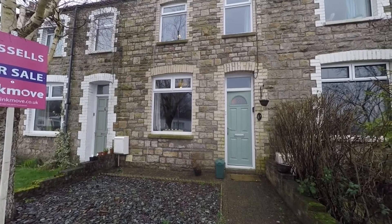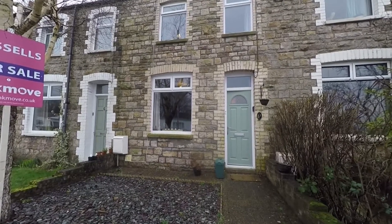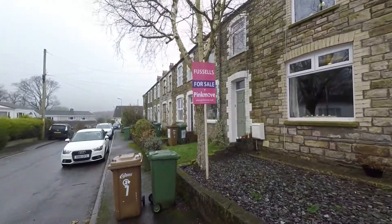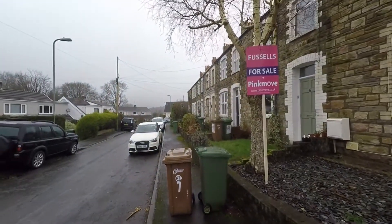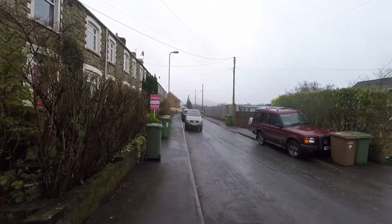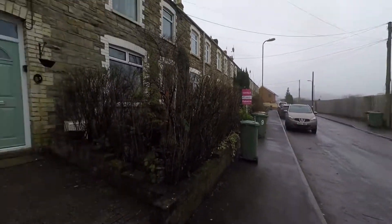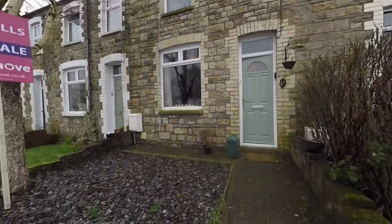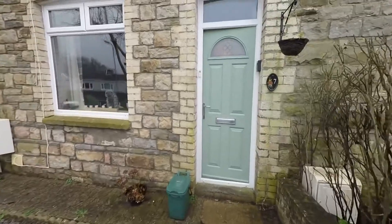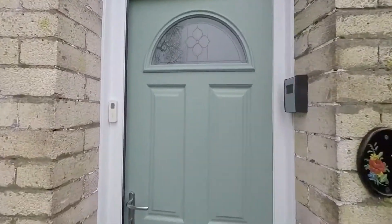Welcome to this video tour of this immaculately well-presented extended three-bedroom terraced home. The property sits on a nice quiet cul-de-sac offering a no-through road, with plenty of unrestricted on-road parking to the front. As we step into the grounds, there is a nice low-maintenance garden to the front with a path leading up to the entrance of the property.